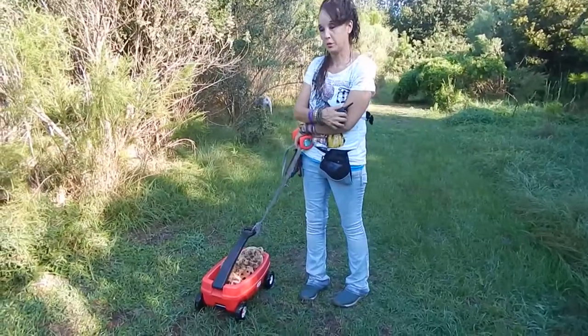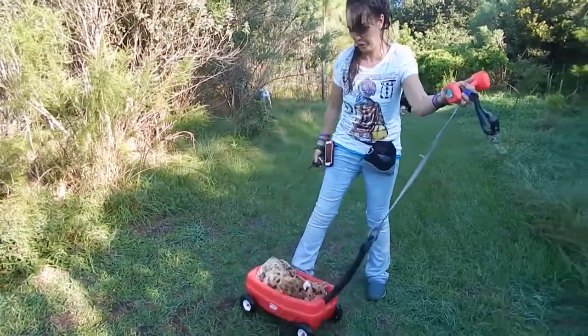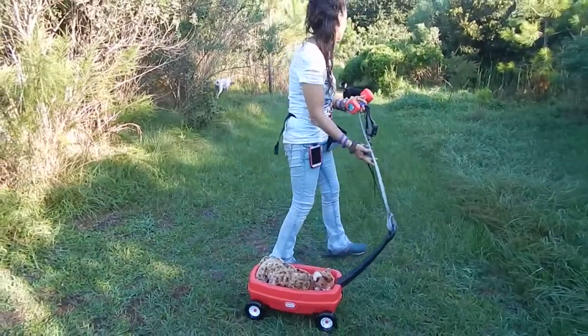All right, but what I did though — just because we got this wagon, let this be a warning to you. Be careful with the picture on Amazon. I actually thought this thing was full size.